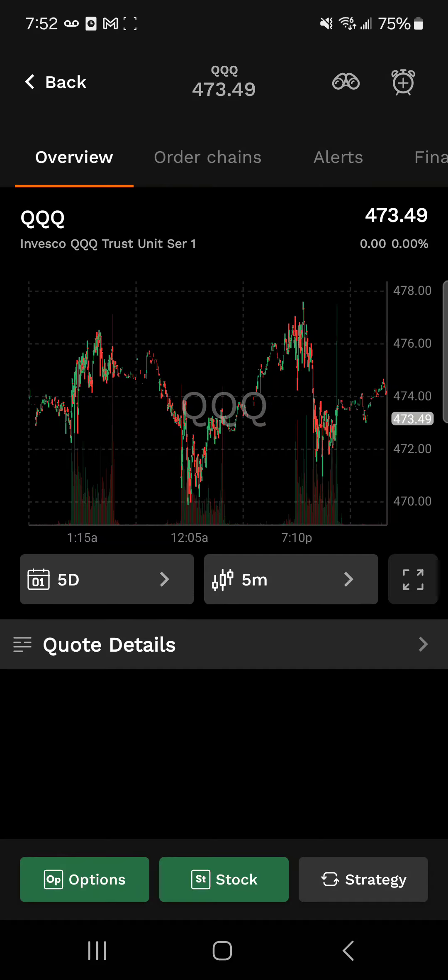The QQQs are currently trading at $473.49.